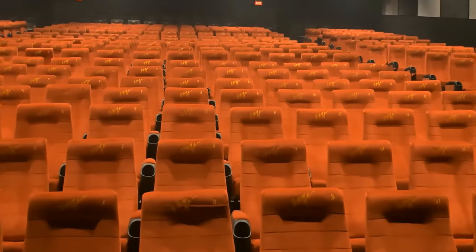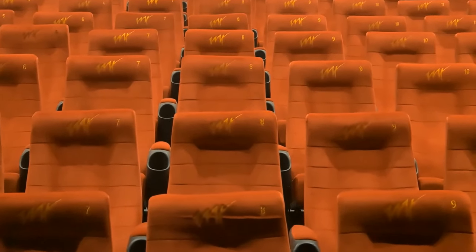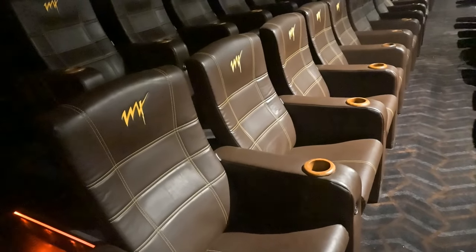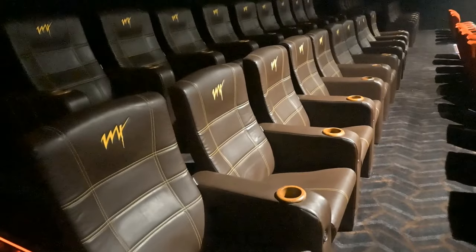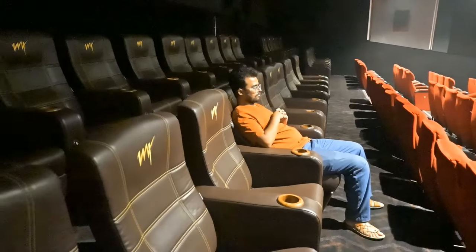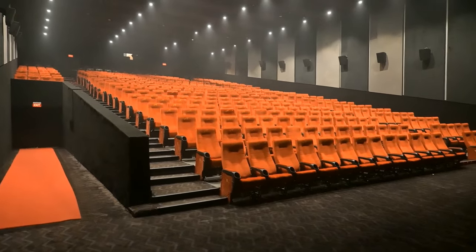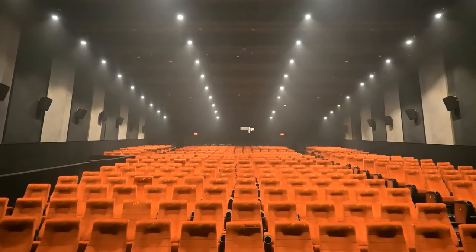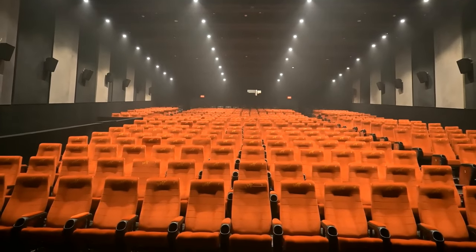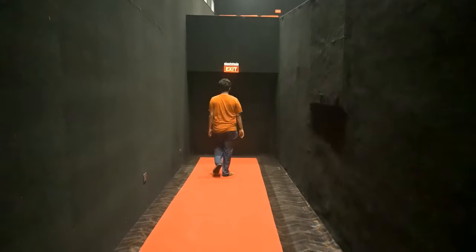For picture quality, Screen 1 is excellent. From the middle row, the screen view is great. There are normal seats as well as red-colored seats and brown seats at the front. The smoke test control is at the top. That wraps up this video tour.